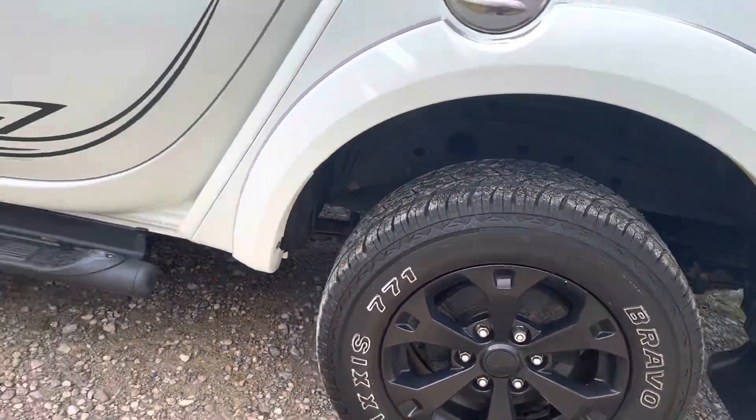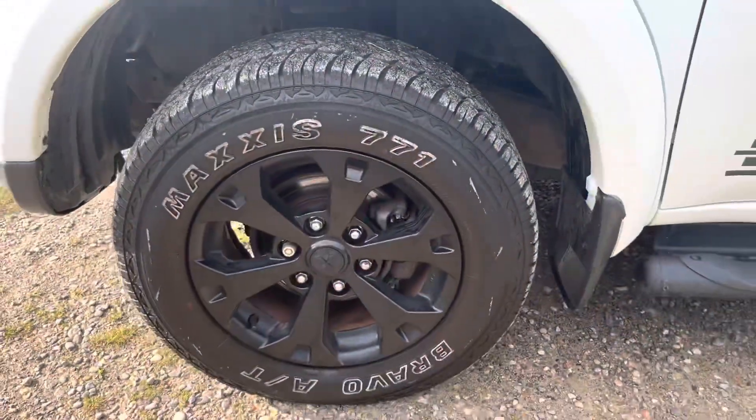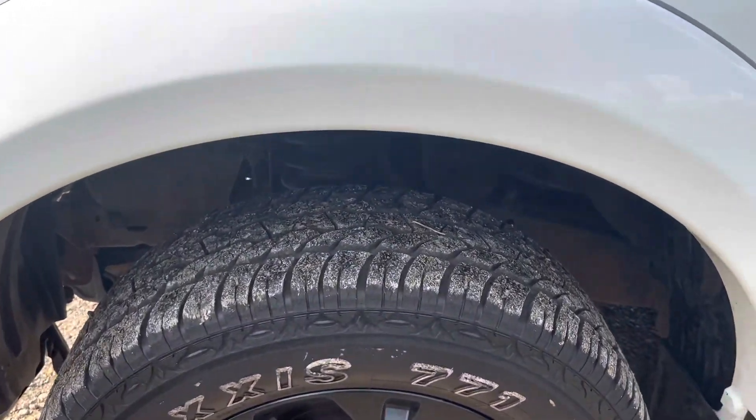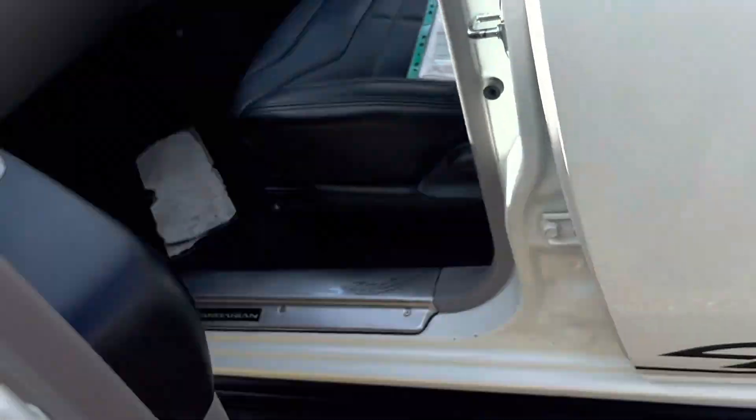Locking wheel nuts are fitted, and the locking wheel nut keys are in the glove box. All in nice condition, loads of tread on the tyres.